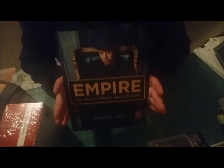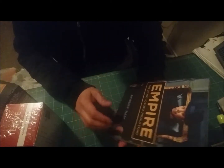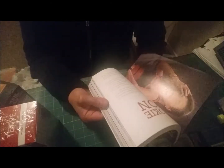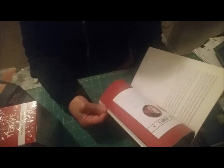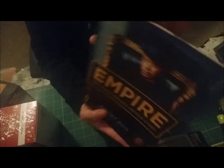I found the Empire book that I've seen people hauling — it's the unauthorized untold story, but I still got it because it looks interesting and it's just a dollar. Terrence Howard and Taraji are in it. I'm interested to read the stories they have to say, and I'm excited I finally found it — I'll be reading it tonight.